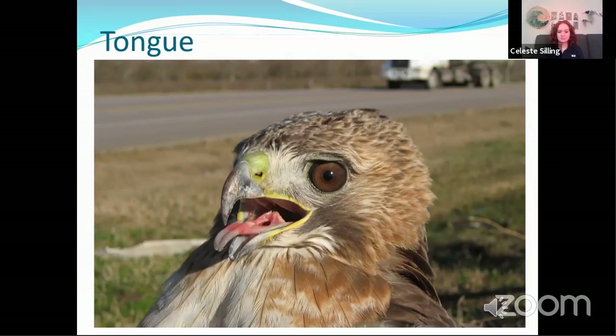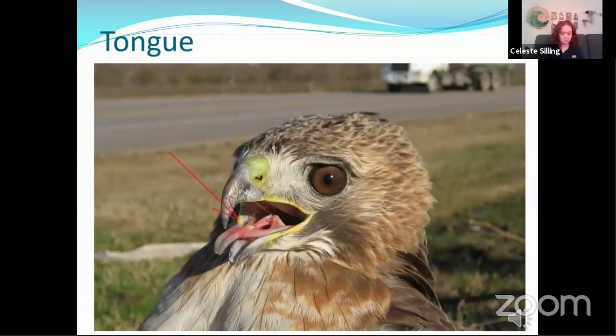Raptors also have interesting adaptations on their tongue. See that hole at the base of the tongue? That's the opening to the trachea, which is the air pipe that leads directly to the lungs. They can close that off when they're eating. If you've ever heard a rehabber say don't try to feed an injured bird, this is the reason why — it's way too easy to get food or liquid into their lungs. There are also arrow-shaped projections on the tongue which help to position and guide food for them to swallow.